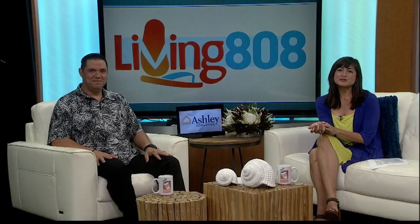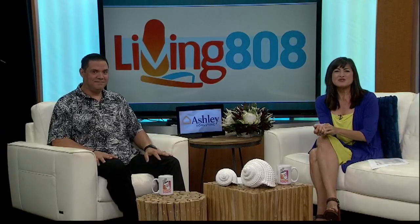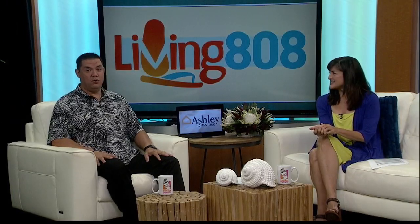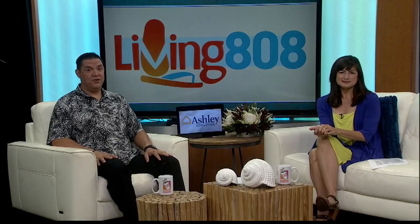If you're a fan of Jonathan and Drew Scott — and who isn't — TV's awesome home improvement duo, we've got some great news. Now you can have their designer touch in your own home.